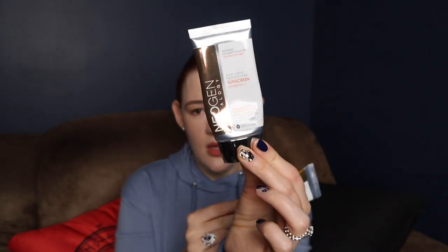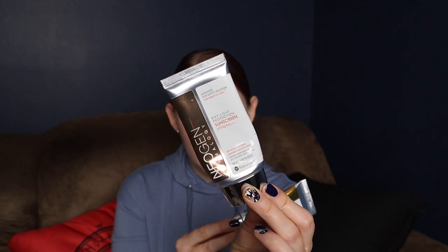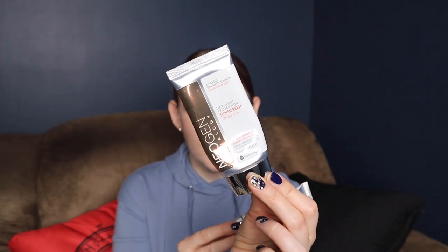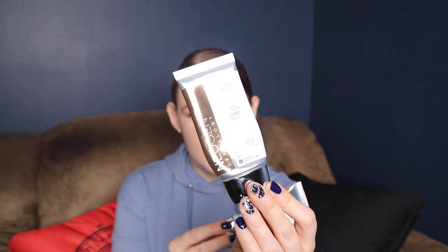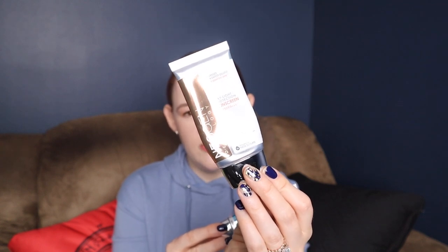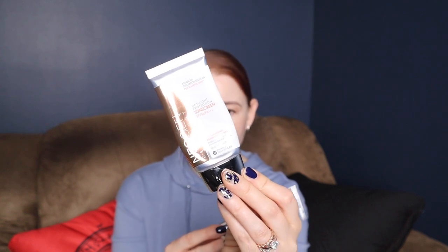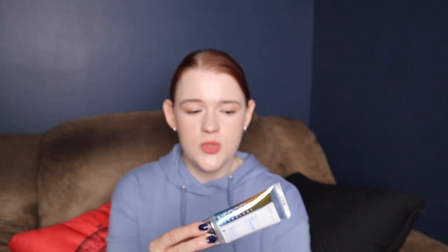Then I have these two Neogen sunscreens — their original formula. Very good, especially if you have dry skin. This is pretty much the only thing my husband uses for his skincare. He washes his face and then uses this in the mornings. It is nice. It's not greasy, it is definitely moisturizing, and in the winter it's really nice for me. I use it as my more nourishing sunscreen option.